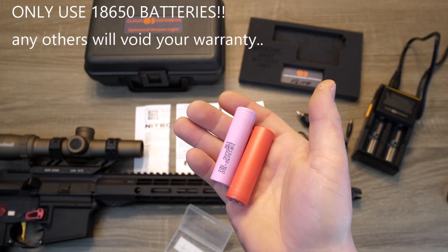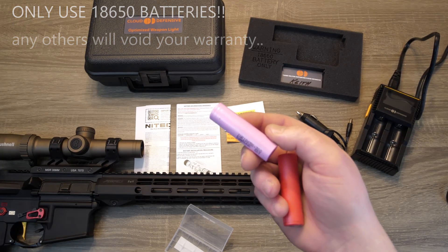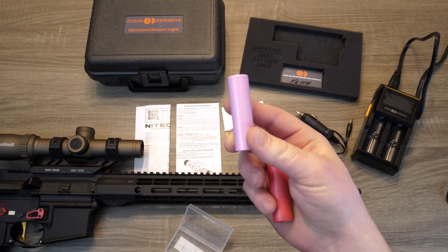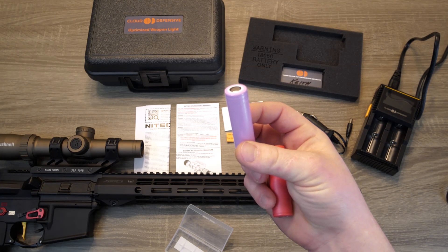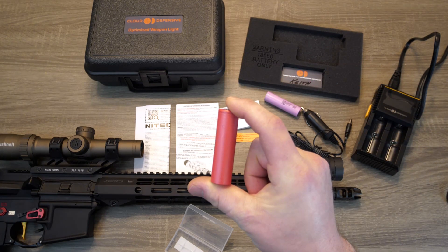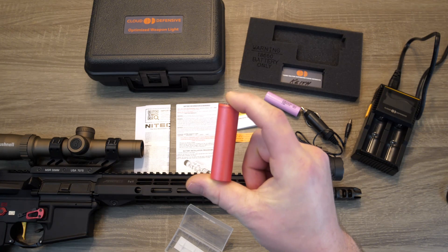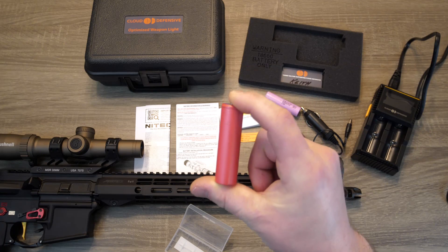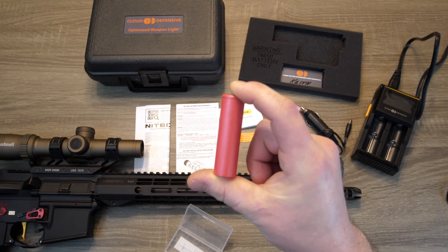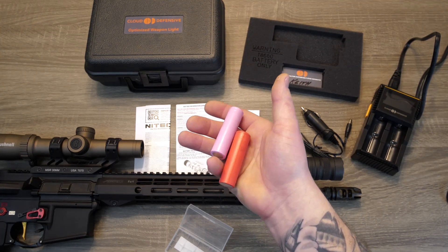There's a reason the batteries are two colors. Your purple battery is a Samsung 18650 30Q. The 30Q battery gives you the highest output and a little less run time — anywhere from 85 to 90 minutes. Your red battery is going to be a Sanyo 18650 GA. The GA battery has a little less output but a longer run time — anywhere from 105 to 110 minutes. I thought it was really cool that Cloud Defensive gives you two options.